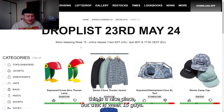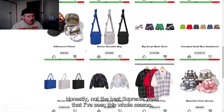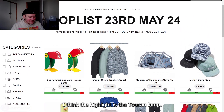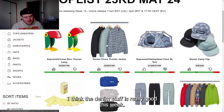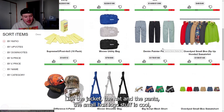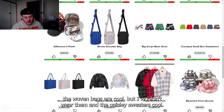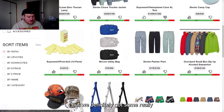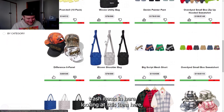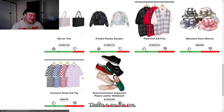That is week 15, guys — everything covered. Honestly, not the best Supreme week I've seen this season. The highlights are the toucan lamp, the denim stuff — the jacket, hat, and pants — the small box logo pieces, the woven bags, and the paisley sweater. But we definitely got some really trash items in here, looking at this item, this item, and definitely this item. That's a no from me.